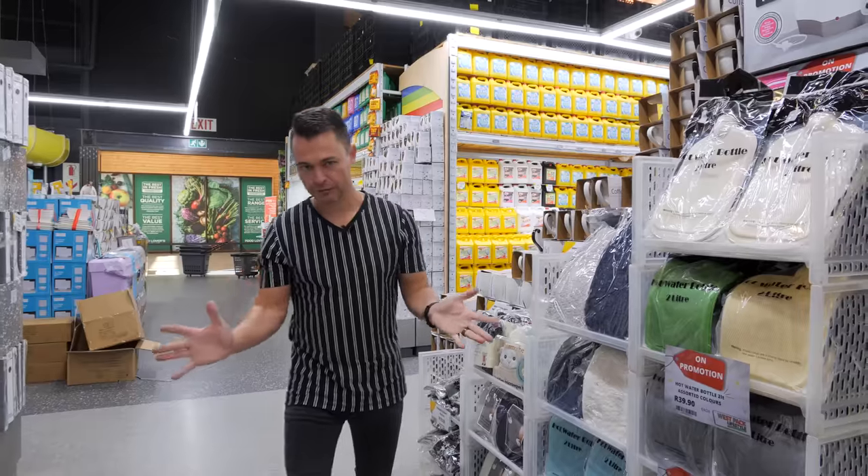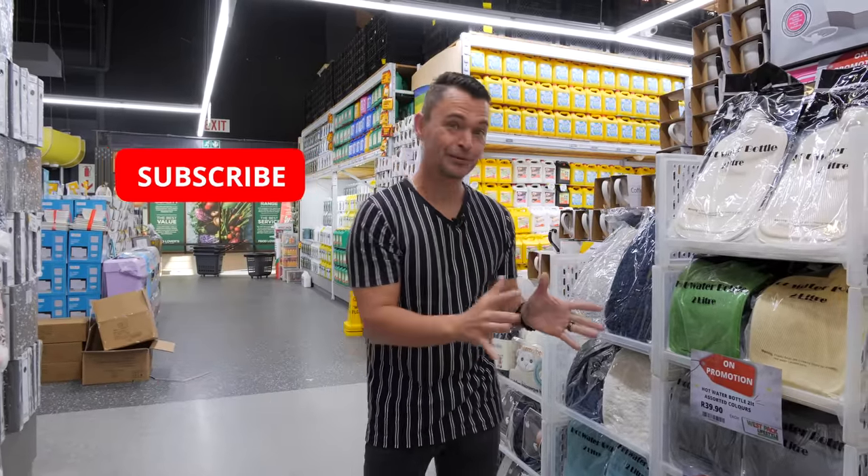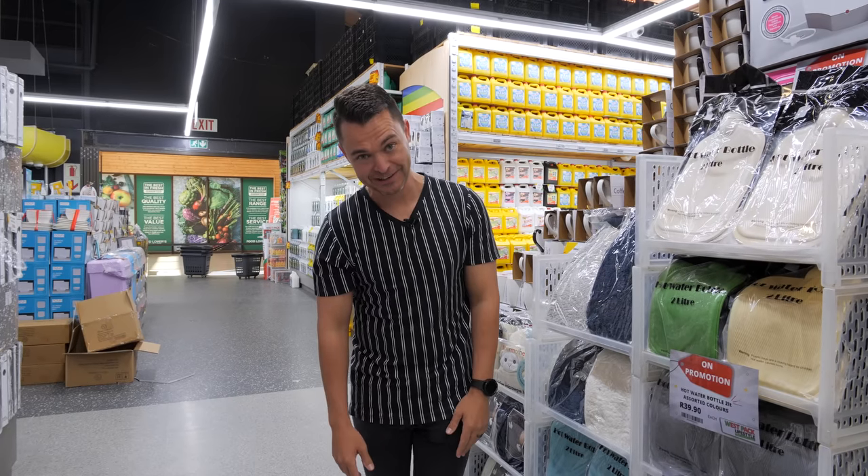Thanks for watching — I hope you guys enjoyed this. Please make sure to subscribe because we're going to do a ton more of these walkthroughs at Westpac stores. And remember, stay warm — but first you're going to have to get to Westpac. See you guys soon, bye!